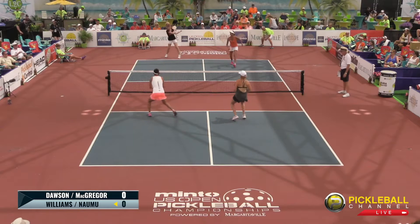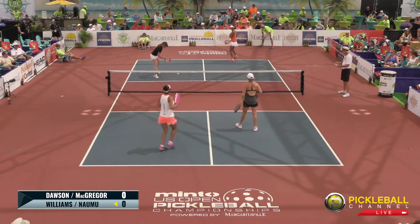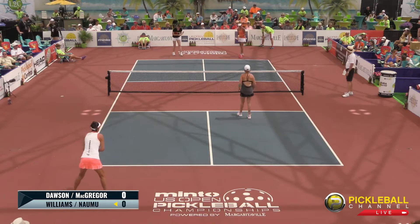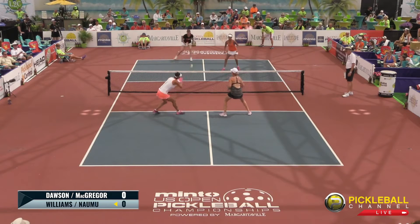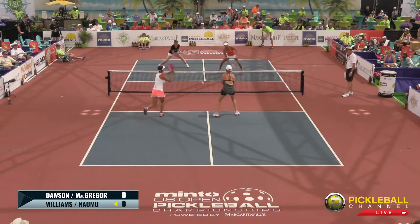McGregor returns with her limited edition Selkirk paddle. The third shot is unsuccessful, moving on to the second serve. We have Jennifer Dawson looking fantastic as usual in her Prokenics uniform, rocking her Prokenics paddle. And Rob Cassidy — you could be a fashion announcer as well. Fashion and pickleball come hand in hand.